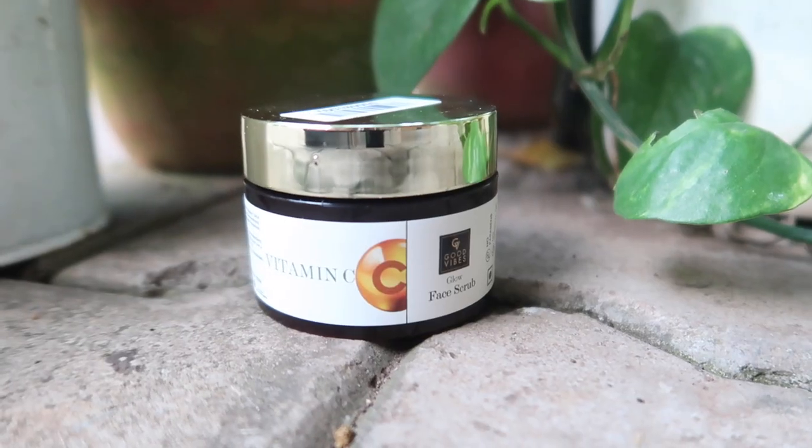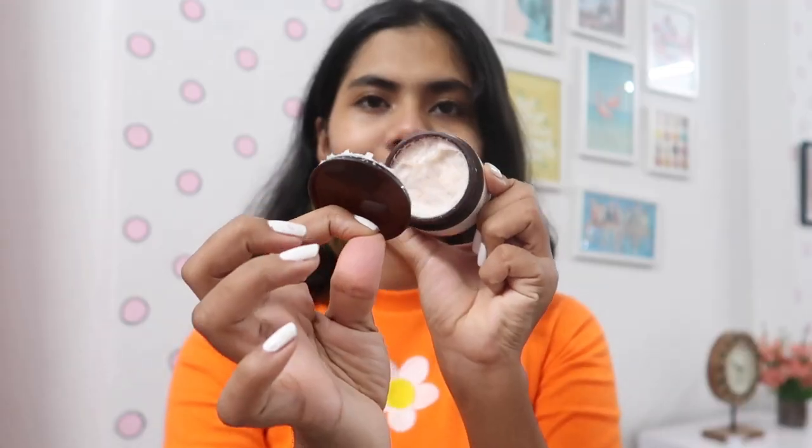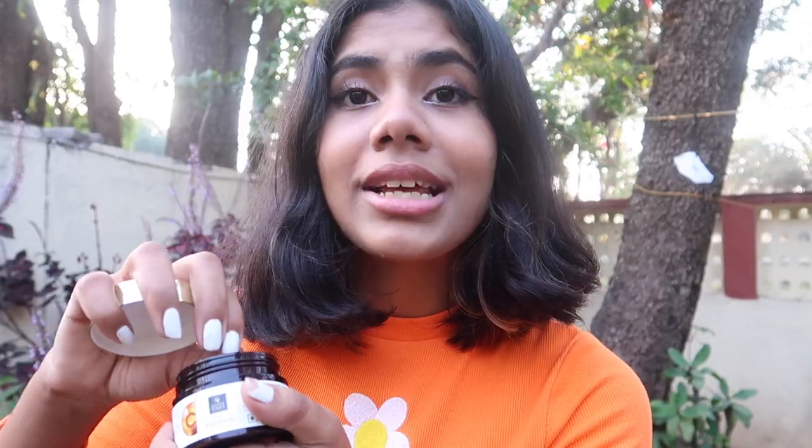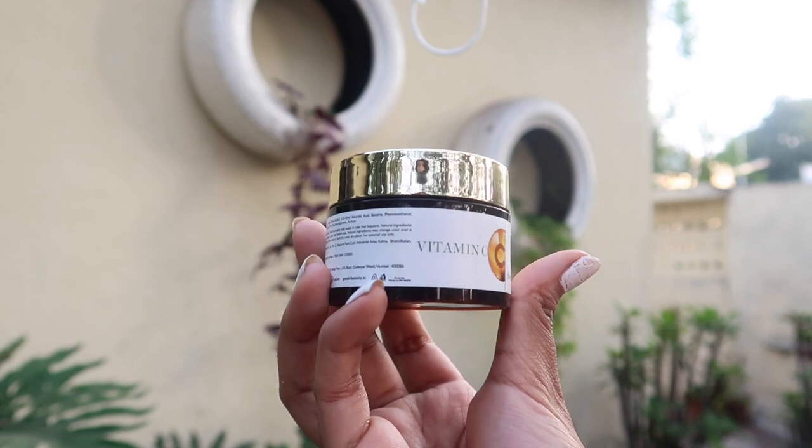Next up we have the Vitamin C Glowing Face Scrub. Using this you can get rid of stubborn dust, dirt, and excess oil on your skin. It reduces sebum production, fights free radicals, and uses the power of vitamin C for gentle exfoliation and reducing pigmentation for clear and radiant skin. It has tiny little beads that really get in there and remove stubborn particles.